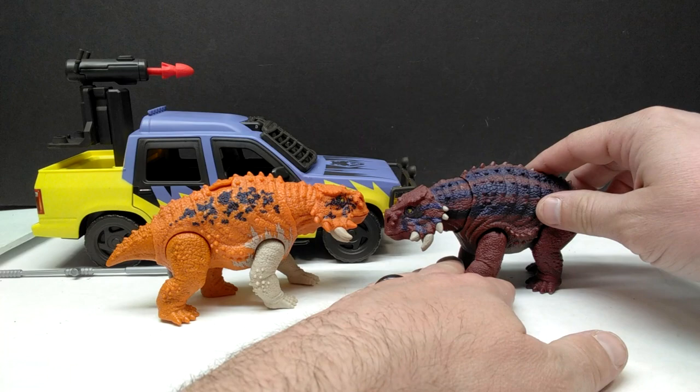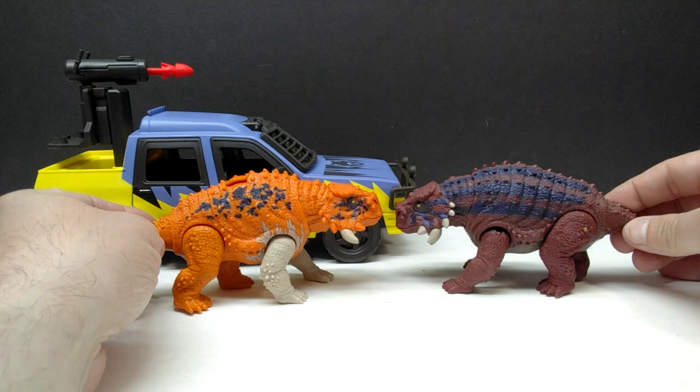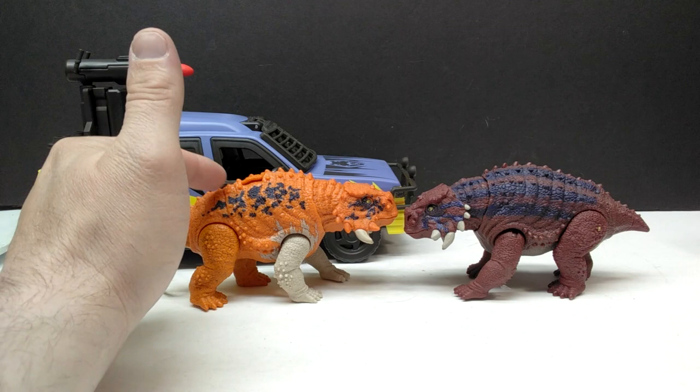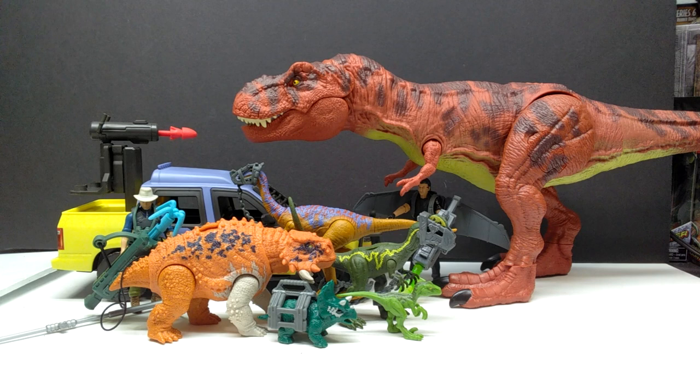For another comparison, here are both versions of the Scootosaurus. One thing I totally forgot about the original release is that it had an action feature where you move the head, whereas this new one has straight-up articulation — no action feature. I actually prefer straight-up articulation over an action feature. Both are really cool color variants, but I think I'm partial to the newer one — it's a little more flashy and appealing to look at.